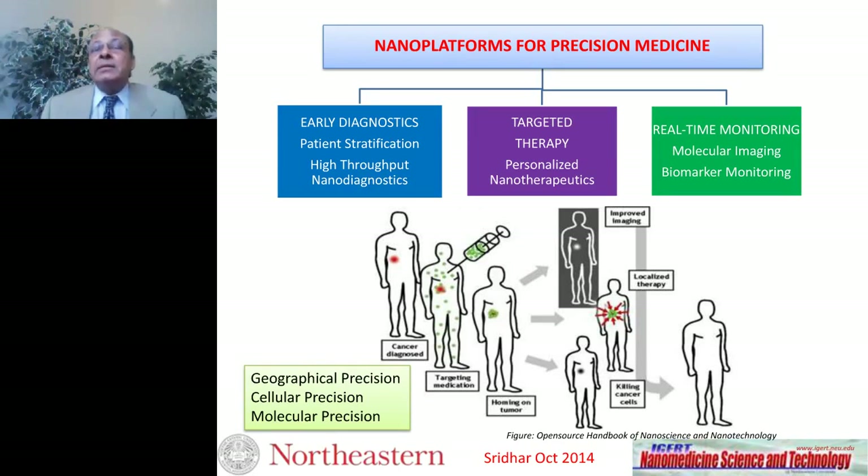Today we diagnose cancer at anatomical signatures — millimeter-sized tumors or larger, which is something like a billion cells. We need to catch cancer when it's much smaller, perhaps at a hundred or a thousand cells. That million-fold improvement will primarily come from nanotechnology approaches.